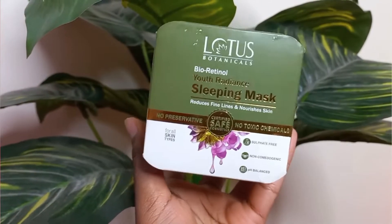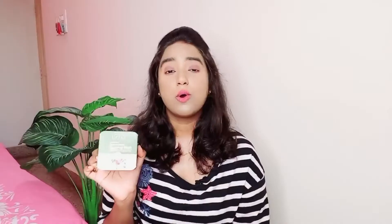When you wake up in the morning your skin feels super hydrated and nourished. Currently I'm using a sleeping mask by Lotus Botanicals — the Lotus Botanicals Bioretinol Youth Radiance Sleeping Mask — and since I've been using this for a couple of weeks now, I thought to share my review with you guys.